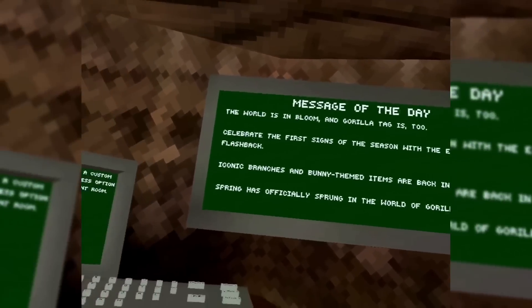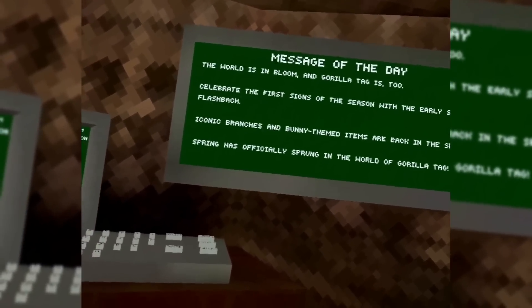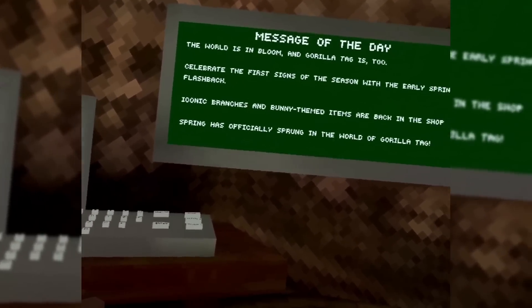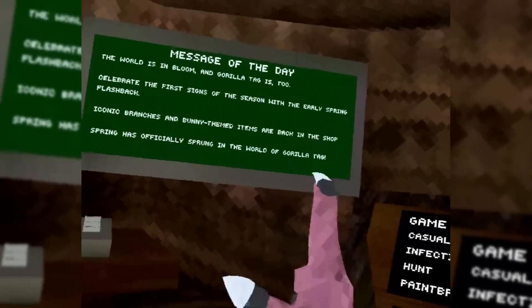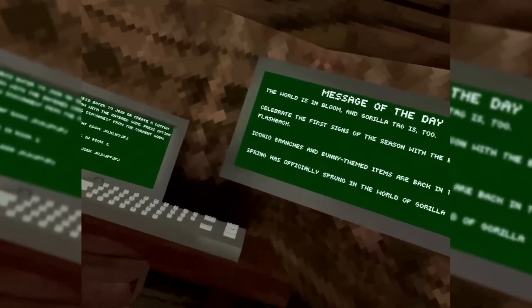The world is in bloom and Gorilla Tag is too. Celebrate the first signs of the season with their early spring flashback sale. Iconic branches and bunny themed items are back in the shop. Spring has officially sprung in the world of Gorilla Tag. I'm pretty sure this is not the full update — they just released it today because Easter is like two days from now.